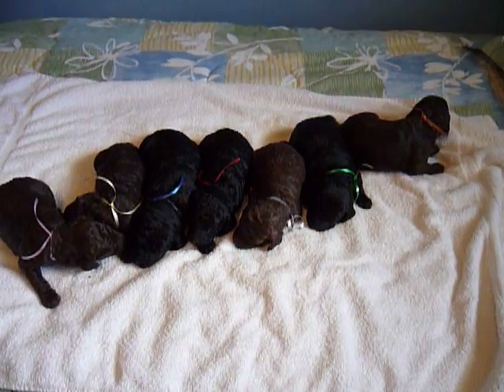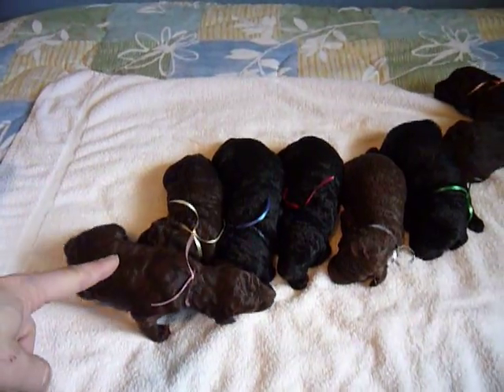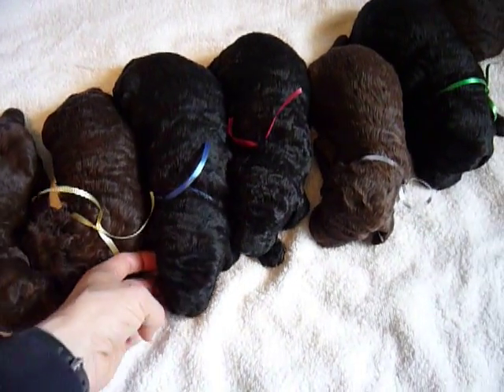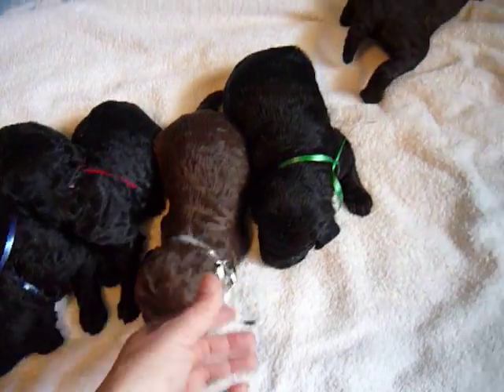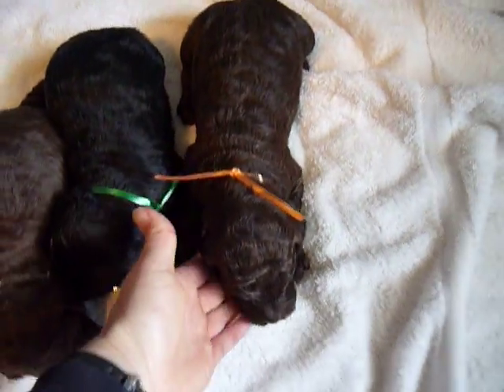This is Abby Hershey Litter, May 20th. We've got Brown Girl with Pink Collar, Brown Girl with Yellow Collar, Black Boy with Blue Collar, Black Boy with Red Collar, Brown Girl with Silver Collar, Black Girl with Green Collar, Brown Girl with Orange Collar.